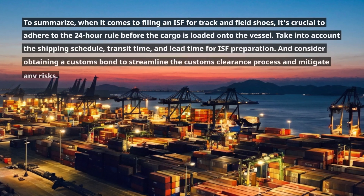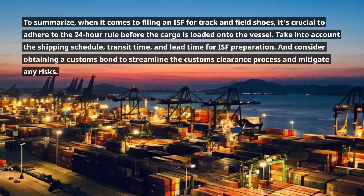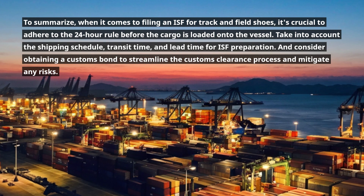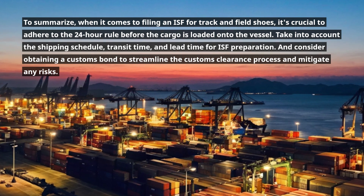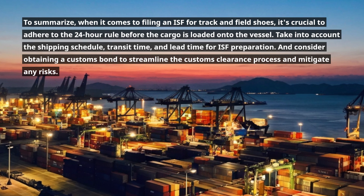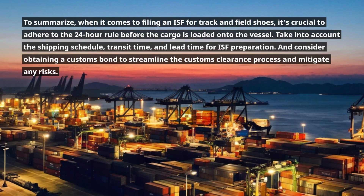To summarize: when filing an ISF for track and field shoes, it's crucial to adhere to the 24-hour rule before the cargo is loaded onto the vessel. Take into account the shipping schedule, transit time, and lead time for ISF preparation. And consider obtaining a customs bond to streamline the customs clearance process and mitigate any risks.